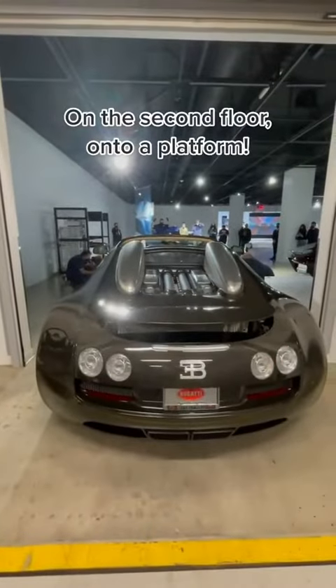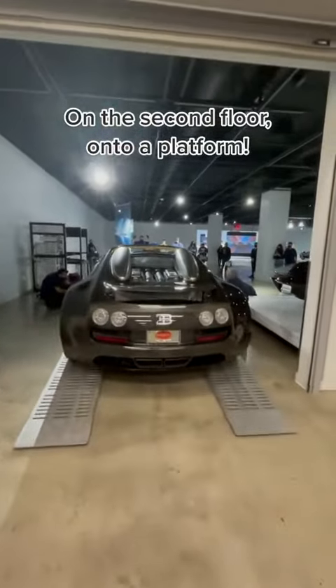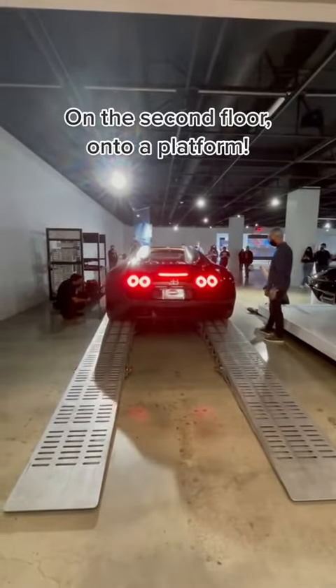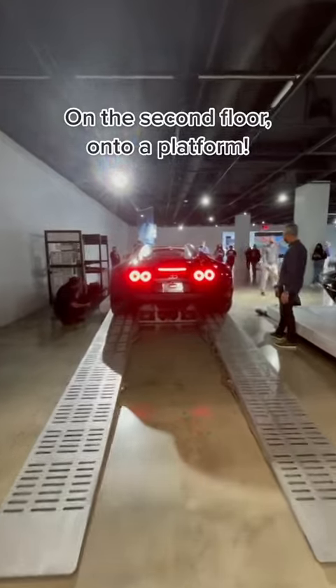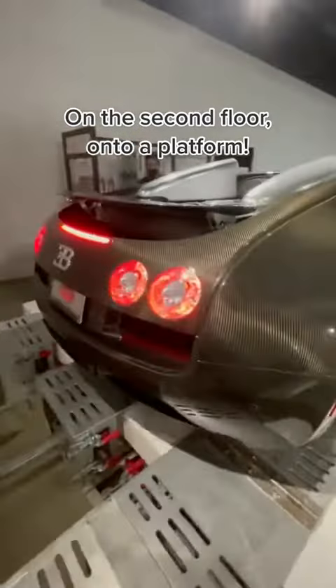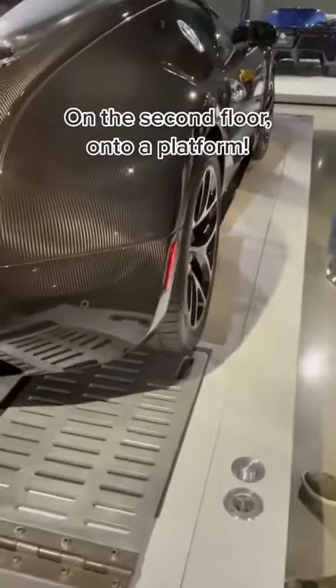That will never get old. This car went from the elevator, to the ramps, and then to the pedestal. This requires many people to get done properly. Very slim margins to get this right — that's why it takes so many people.